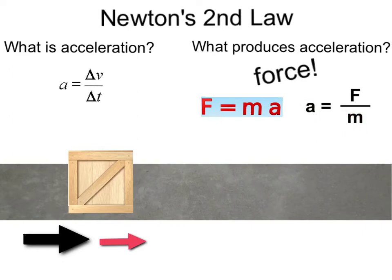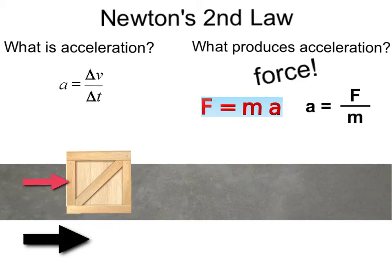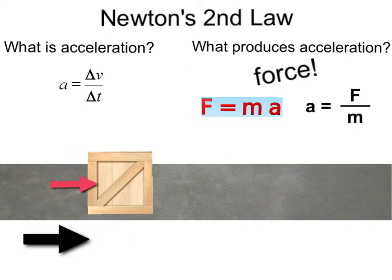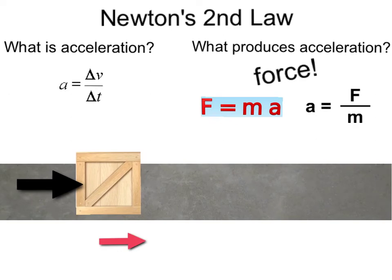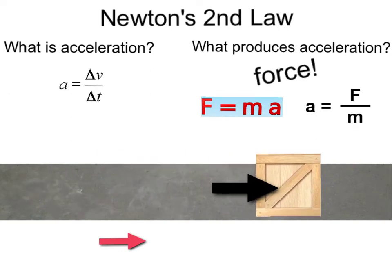Let's take a look at this cargo box. If we apply a small force to the box, it will accelerate at a lower rate. If we apply a bigger force to the box, it's going to accelerate at a much higher rate — force produces acceleration. In this equation, the units of force are defined as the Newton, named after Sir Isaac. Units of mass are the kilogram, and our units of acceleration are meters per second squared. That is, one kilogram accelerating at one meter per second squared is a force of one Newton.